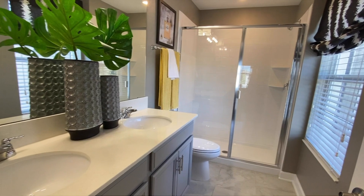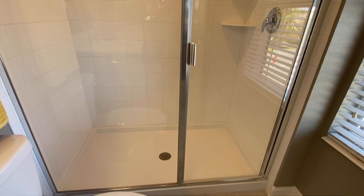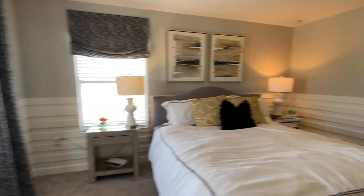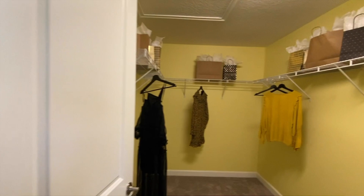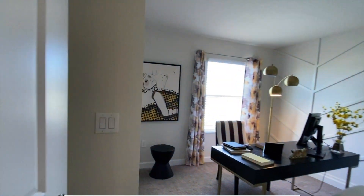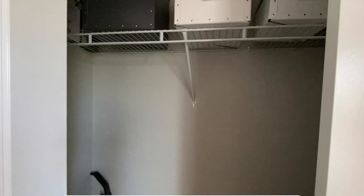The primary bath features a double vanity and walk-in shower, and then the walk-in closet. You have two additional bedrooms — you can use one as an office depending on how big your family is.